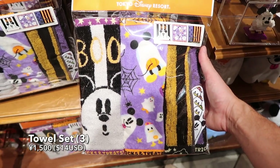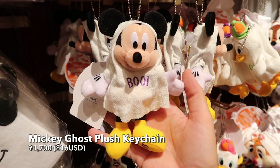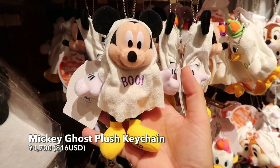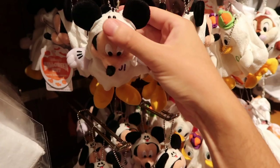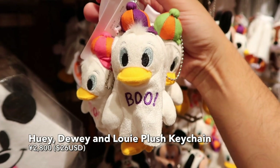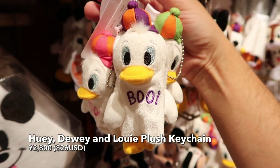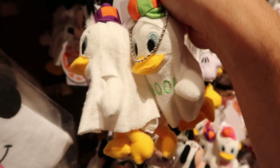Towel set with all the different ghost designs with Mickey and other characters on them. And we have a ghost Mickey plush — that's super adorable. Look at that little ghost face on the top. How could you not love that? And we have a set of Huey, Dewey, and Louie key chains. They come as a set and they're all dressed up for Halloween in their ghost costumes.